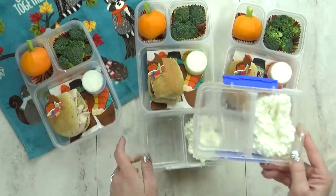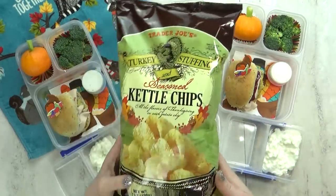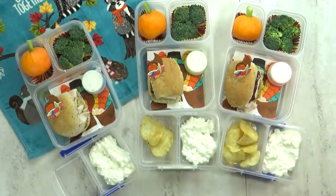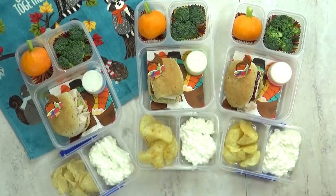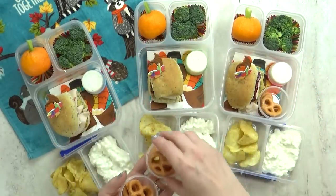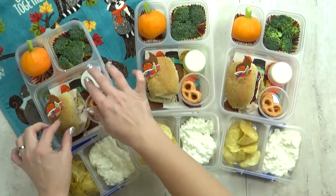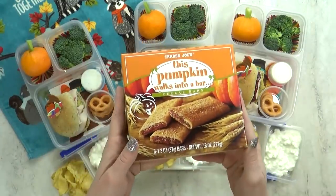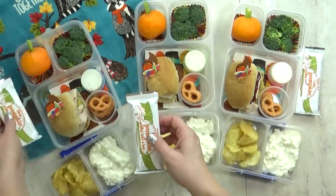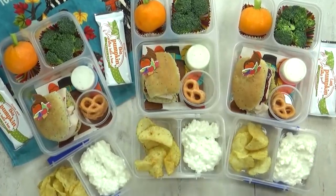Usually I put either yogurt or some kind of cheese in the lunches, but today I'm going to switch it up and go with some cottage cheese. Next, I have a really special potato chip — these are turkey and stuffing flavored kettle chips. I got these at Trader Joe's and they're pretty tasty. For a little bit of a sweet treat, I'm putting in a few pumpkin spiced pretzels — these are so good. I have a local grocery store that makes lots of different flavors of yogurt pretzels and the kids really like these ones. And because I think the kids might need an added snack today, I'm also throwing in one of these pumpkin cereal bars. Trader Joe's makes lots of different flavors of cereal bars and I really think the pumpkin is one of the best.